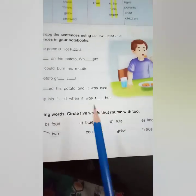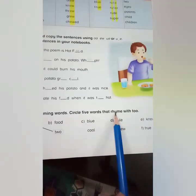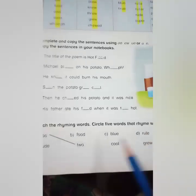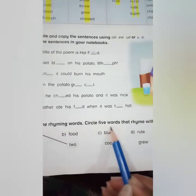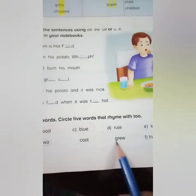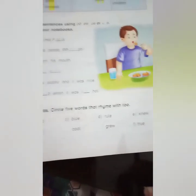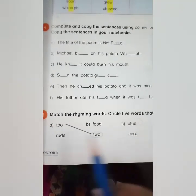The next part of the question is to circle five words that rhyme with 'two.' The five rhyming words are: two, blue, grew, true, and new.